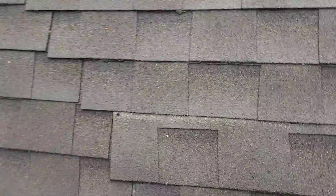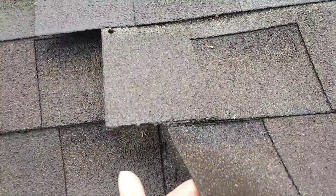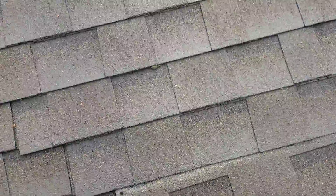But trust me, if there's a wind-driven rain and you get some gusts, they're going to drive water up under there and eventually rip those shingles completely off.